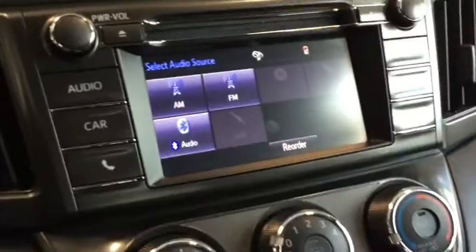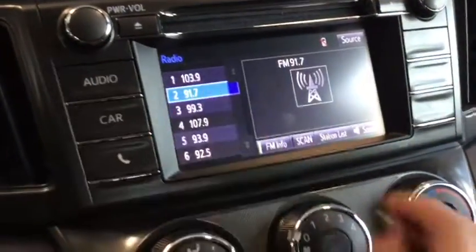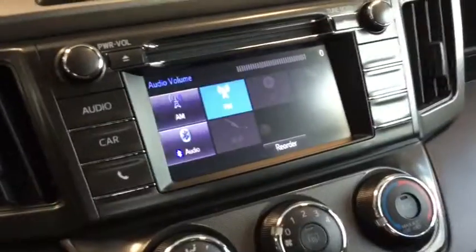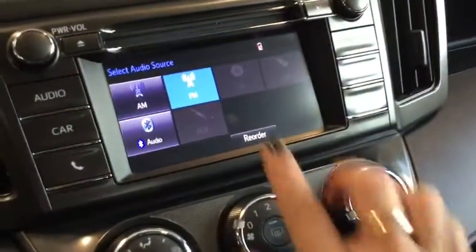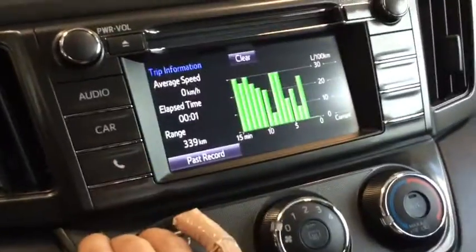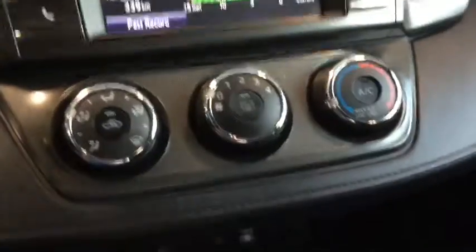Taking a look at the entertainment system now — this is a great touchscreen, I really like using it, and it's a great sound system. You've got your AM, FM, and Bluetooth. You've got your CD player and everything like that. Here is your phone — it's not connected at the moment but you can absolutely connect it. You've got some information about your vehicle, your track buttons, and your setup menu. Lots of really great stuff for your RAV.